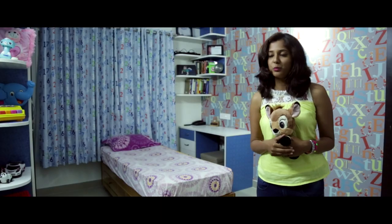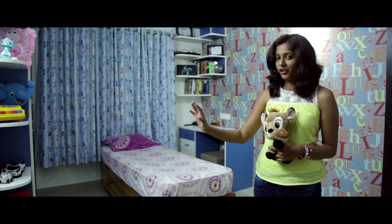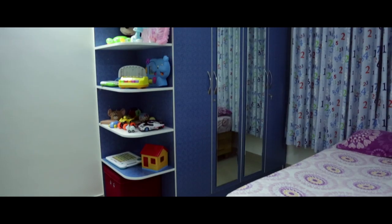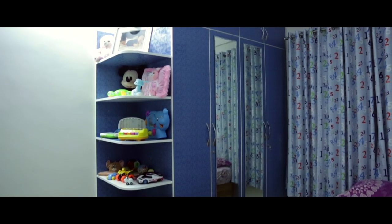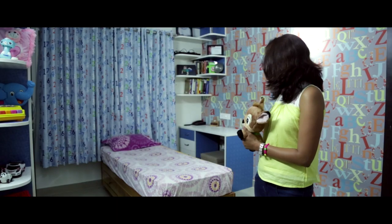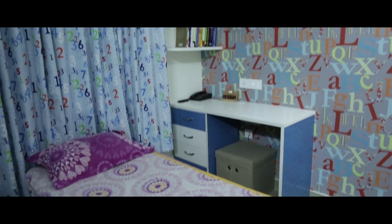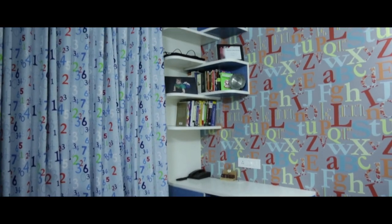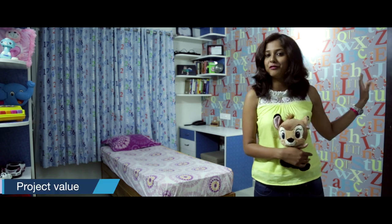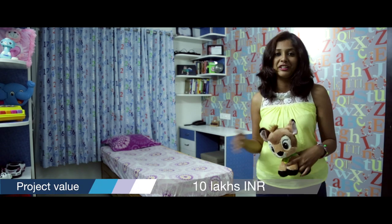We are now at the kids' bedroom. You see a toy organizer here. We have a wardrobe on which we have mirrors on the shutters, and a loft. You can see a very beautiful pattern on the curtain. On this side we have a study unit and corner storage for both books and artifacts. And on this side we have an amazing wallpaper specially chosen for the kids.